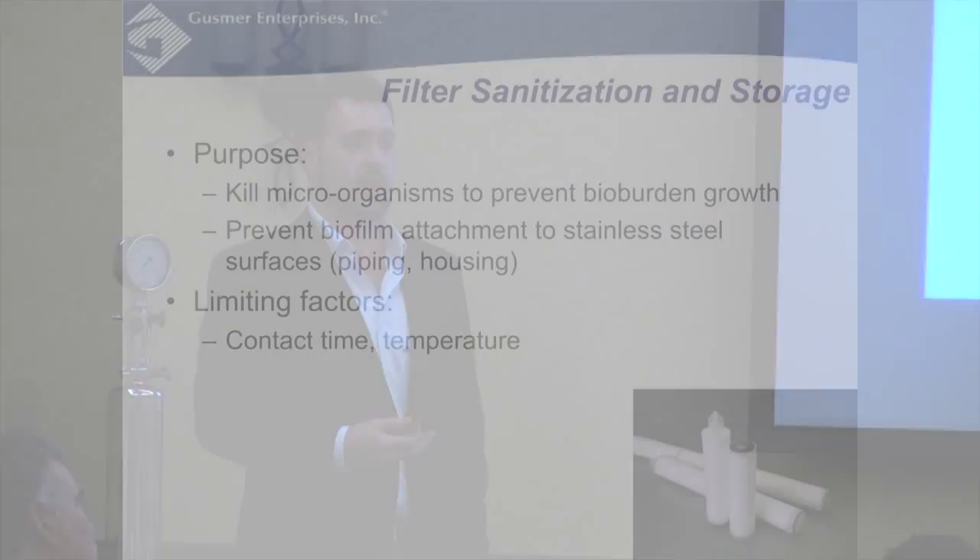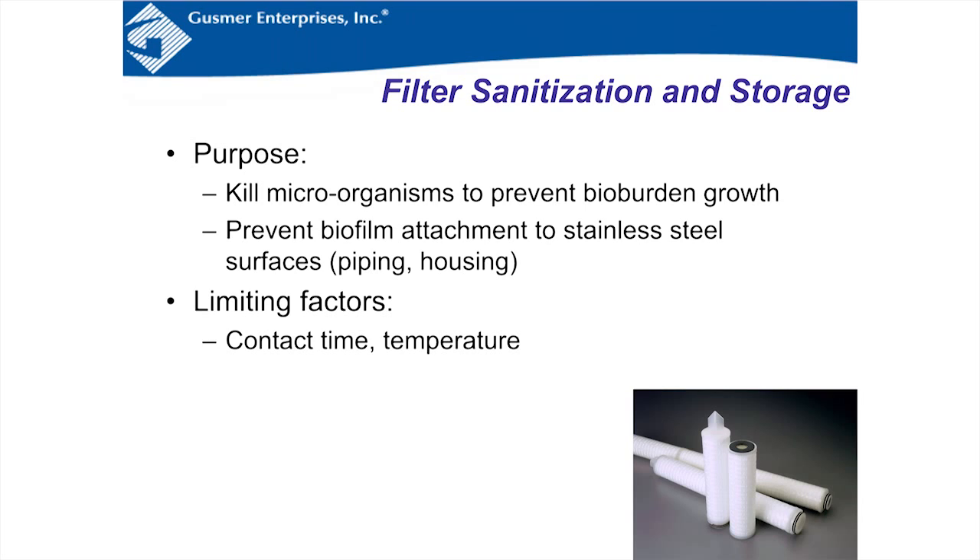A filter is sanitized the same way as the rest of the process line: 180°F water for 30 to 45 minutes, destroying microbes and preventing biofilms — a function of both contact time and temperature. The unique considerations for filter housings are: no caustic can be used, and you must ensure no air bubbles are entrained in the housing dome, as that would prevent the water from reaching temperature at the top and could cause failed integrity tests.